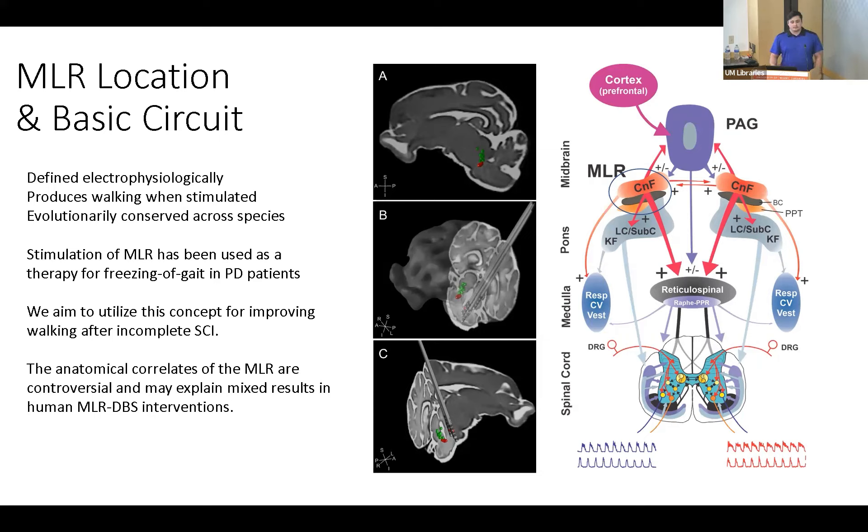We aim, however, to utilize this concept for improving walking after incomplete spinal cord injury. The anatomical correlates of the MLR are controversial; the MLR consists of the cuneiform and pediculopontine nuclei. You can see here with the blue circle outlining that region.